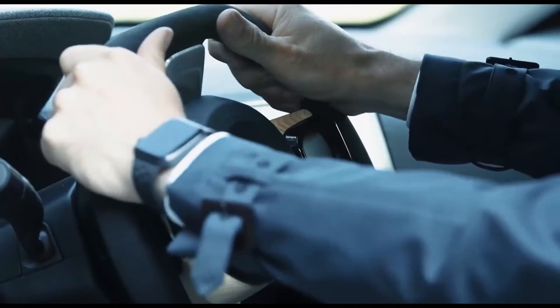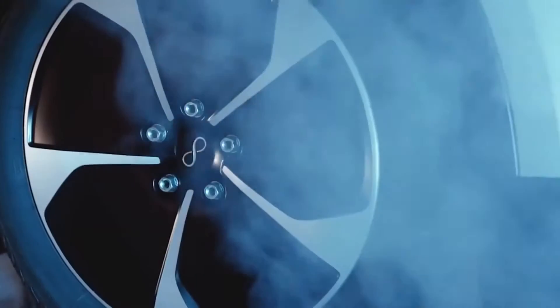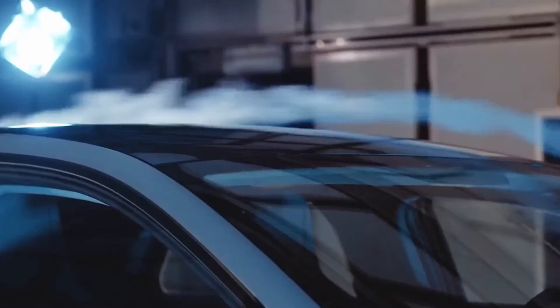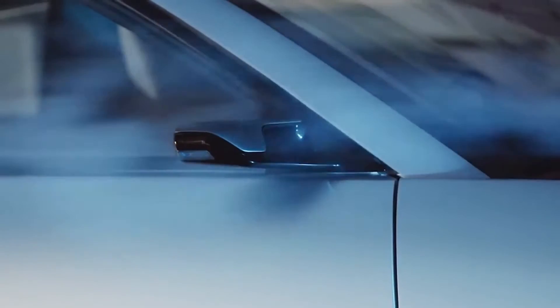The One is a car developed by Lightyear, a Dutch company that plans to make solar-powered vehicles affordable and easily available for the average consumer in the next few years. The One has some genuinely interesting features, with some being the ones you may expect on current production models from other manufacturers. The Lightyear One may be the car to set off the trend of solar-powered vehicles.